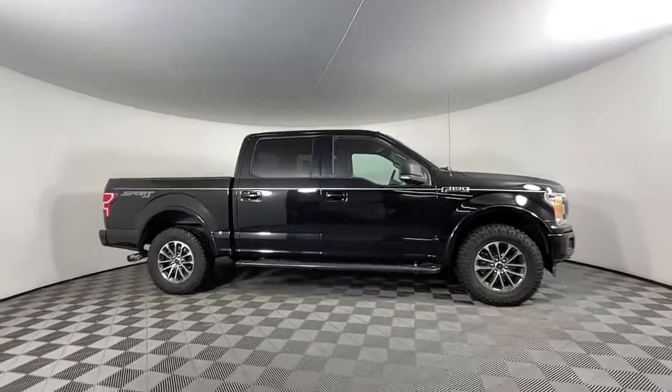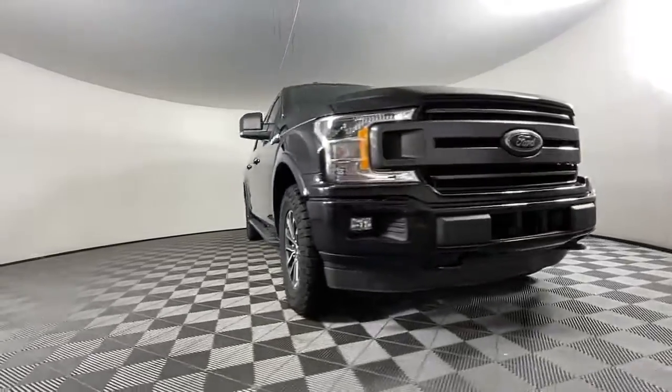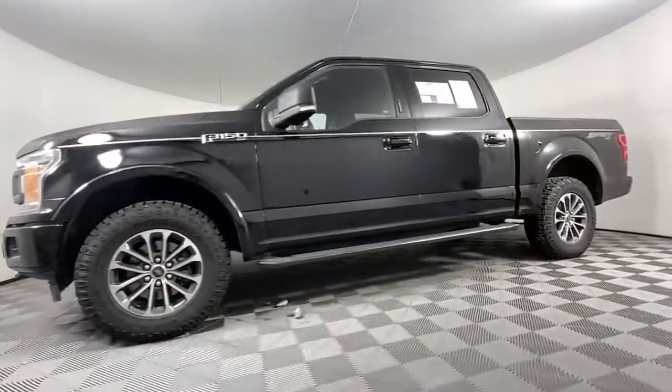Look no further than the 2018 Ford F-150. With less than 60,000 miles on the odometer, this vehicle stands out from the rest.